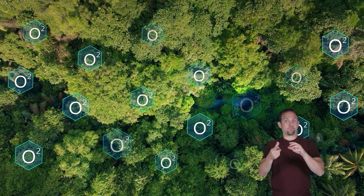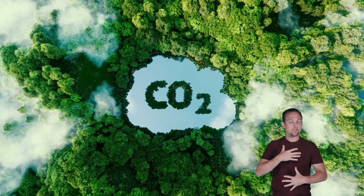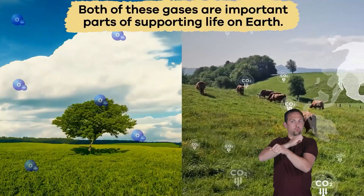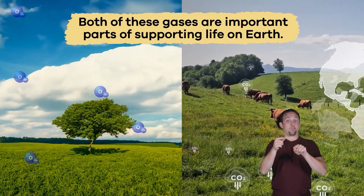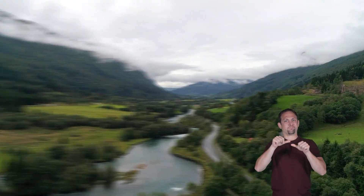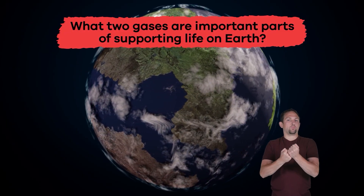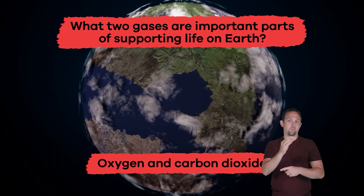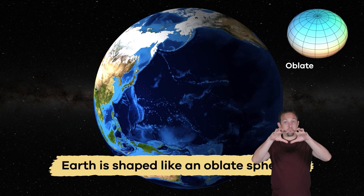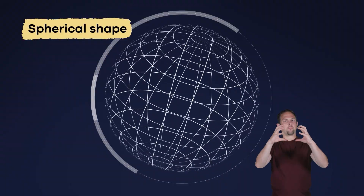The atmosphere also contains oxygen, which animals need to breathe, and carbon dioxide, which is vital for plants and photosynthesis. Both of these gases are important parts of supporting life on Earth and ensuring it continues to thrive. What two gases are important parts of supporting life on Earth? Oxygen and carbon dioxide.